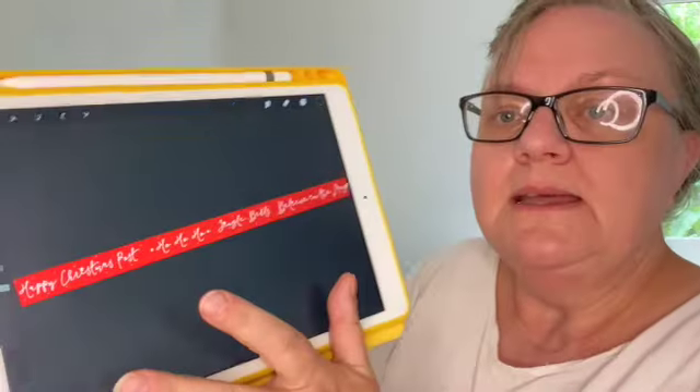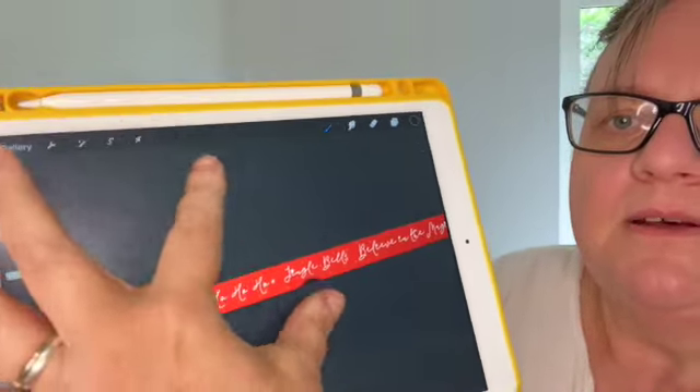This one says 'Happy Christmas post,' 'Jingle Bells,' 'Ho ho ho,' 'Believe in the magic' — I can't read it backwards but you get the gist! Really happy with that one. And this last one I'm really excited about — I actually just did this one for me, but I'm sure you'll want one too. Different rainbows! And so today I'm going to be designing a sticker pack to match those. They're just so lush — the pastel colours are just so lovely.